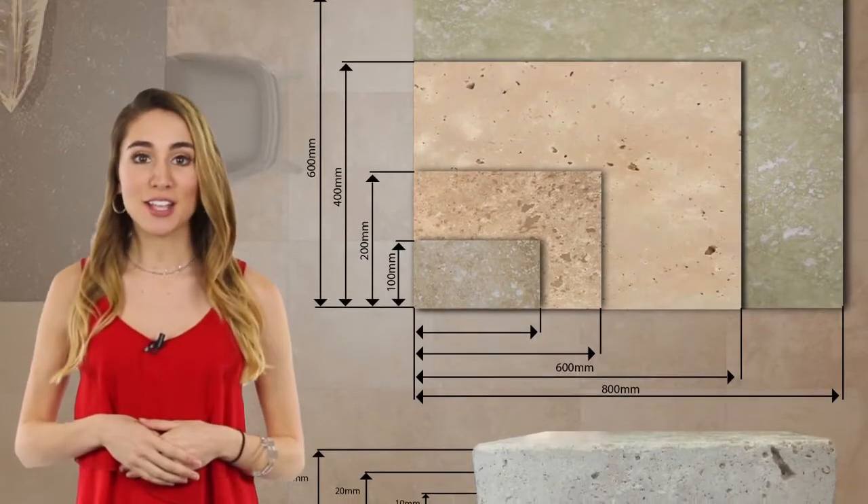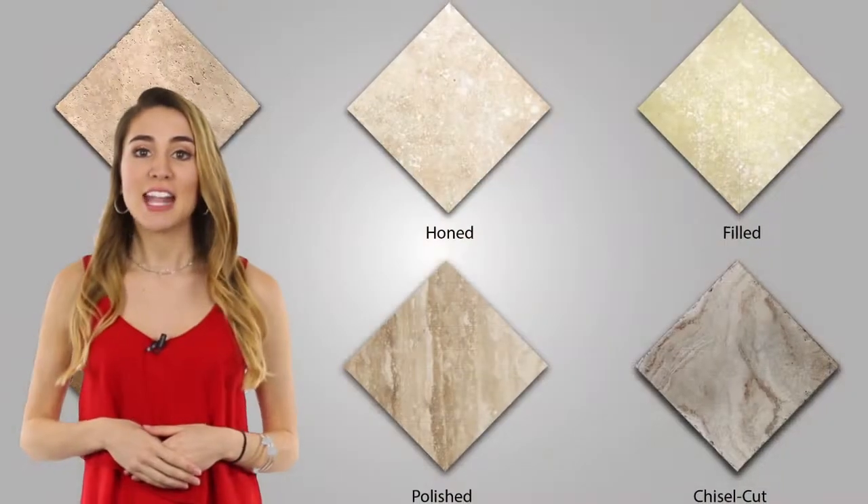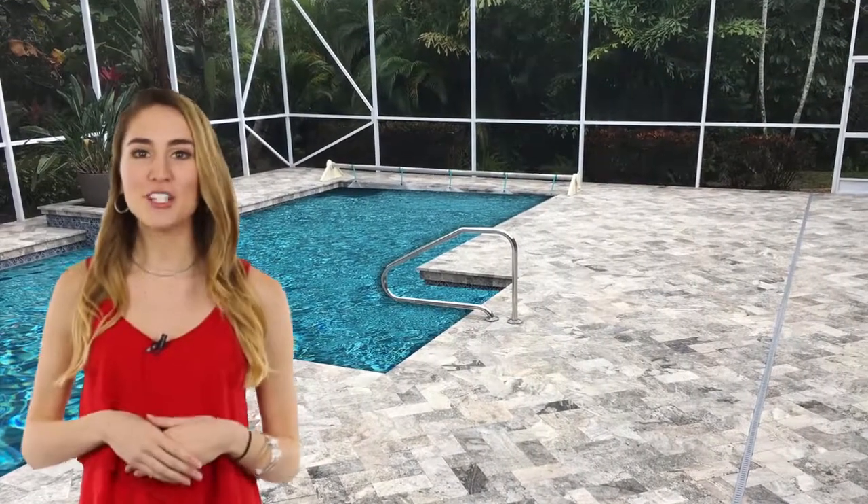Our range of travertine tiles come in a variety of sizes, thicknesses, colors, and finishes, including tumbled, honed, filled, unfilled, polished, and chisel cut. Travertine tiles are also available in a stunning French pattern, and now the very popular silver color.